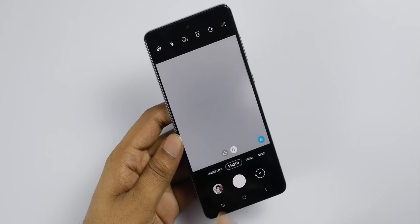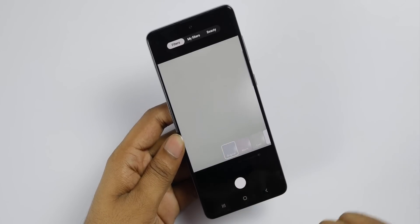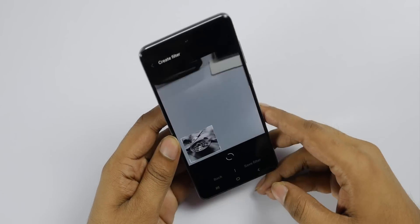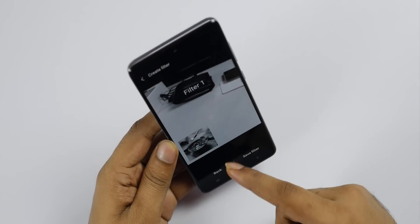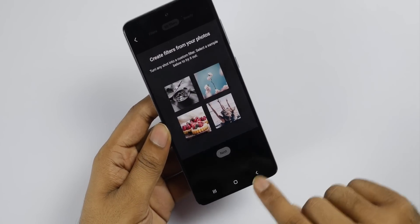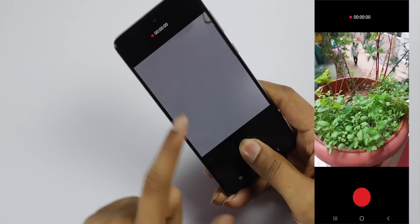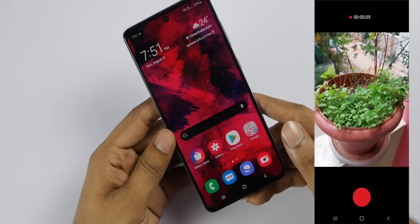Next, you can adjust custom filters. If you have regular filters, you can select a filter to edit. It will save your filters. You can select one filter and adjust it. Once you have a filter, the filter adjusts. If you want to edit your filter again, you can save the filter. You also have the Single Take option, and you can record a quick video or a longer video.